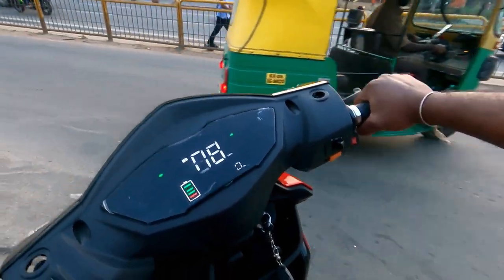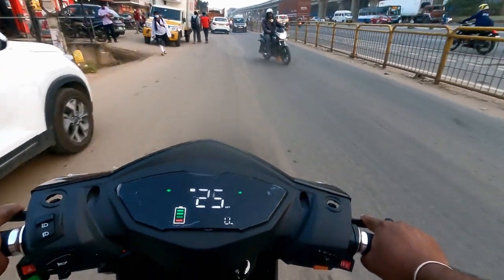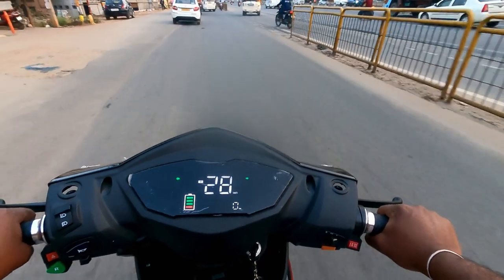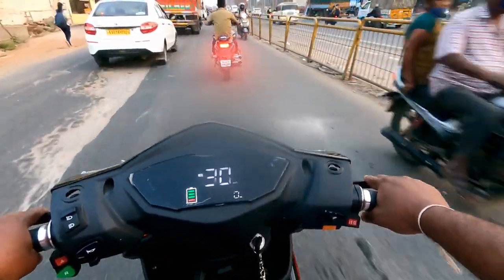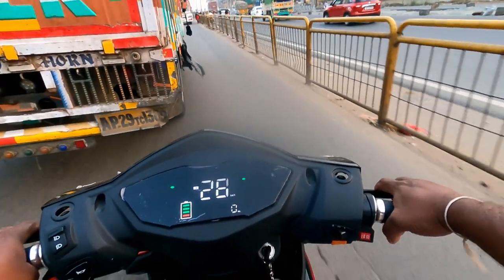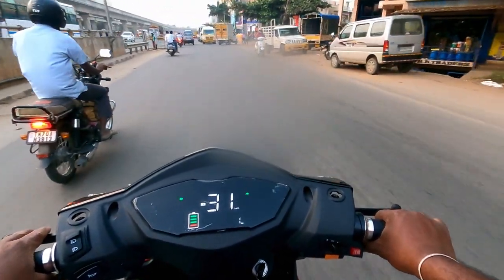To get a full charge of this battery it takes four to five hours. Now I am driving in mode one. About warranties: the motor comes with two year warranty and the battery comes with three year warranty. The remaining parts — charger, controller, MCB — these all come with one year warranty. Now I am driving in mode 2.